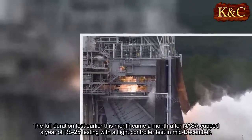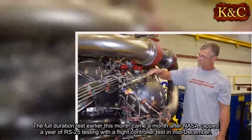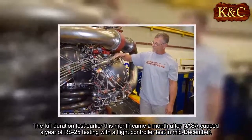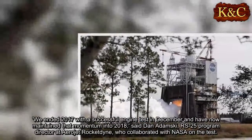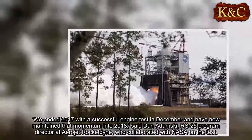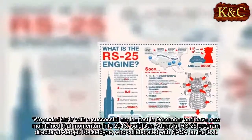The full-duration test earlier this month came a month after NASA capped a year of RS-25 testing with a flight controller test in mid-December. "We ended 2017 with a successful engine test in December and have now maintained that momentum into 2018," said Dan Adamski, RS-25 program director at Aerojet Rocketdyne, who collaborated with NASA on the test.